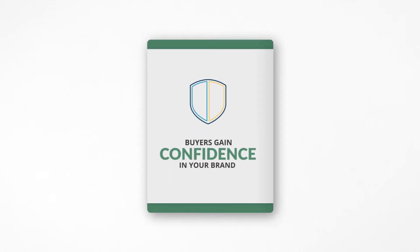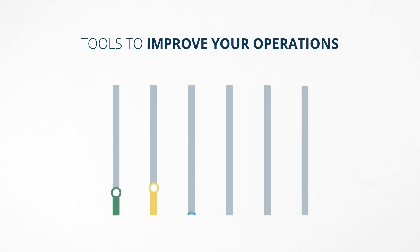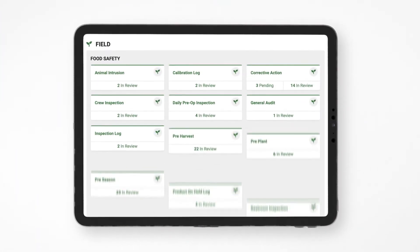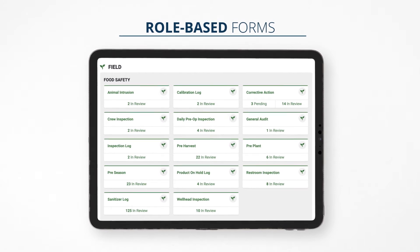Ultimately, iFood DS gives you the tools to continuously improve your operations and your bottom line. The iFood DS food safety solution is simple to use. Your team will get access to forms, checklists, and logs based on their role in English or Spanish.